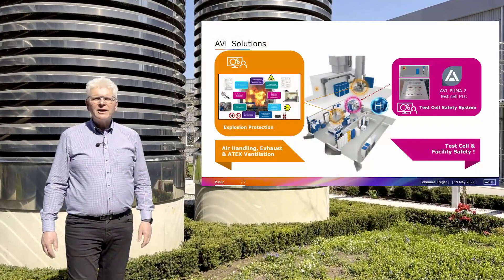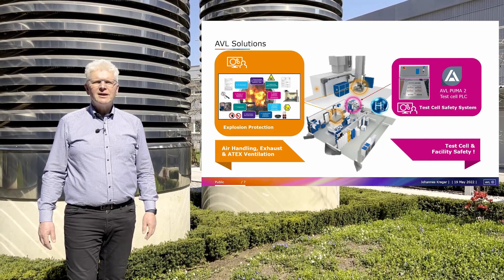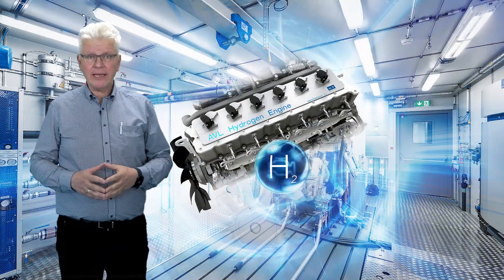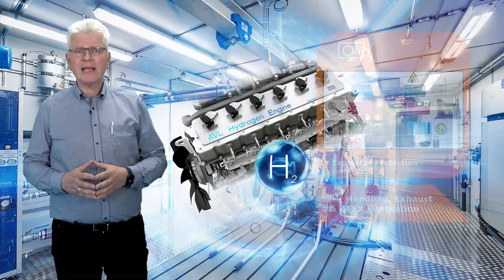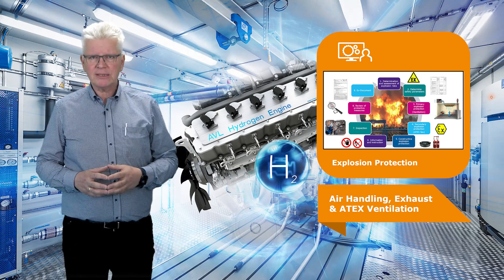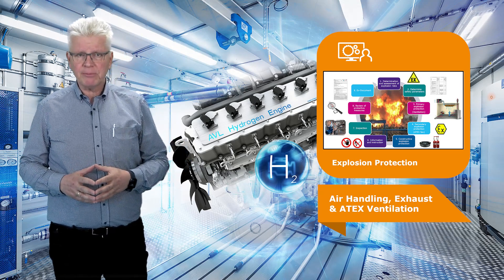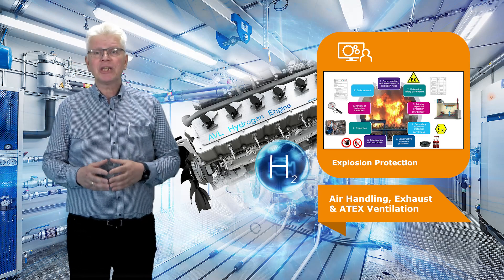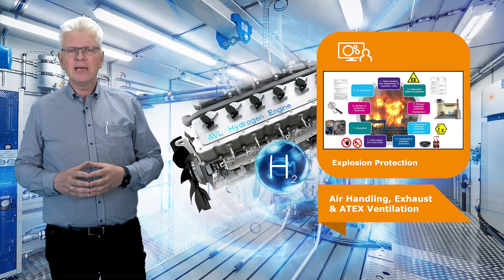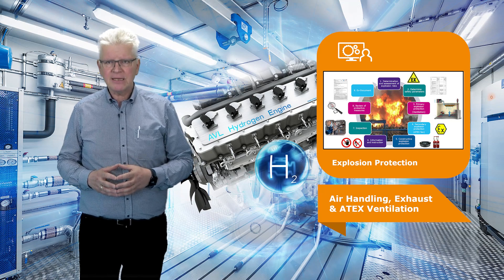Explosion protection, being part of the overall safety concept, is key for the operation of test facilities for hydrogen internal combustion engines. A suitably designed test cell ventilation, exhaust extraction, and ATEX compliant equipment fitting to the technical specification of the hydrogen internal combustion engines are important points to consider. Accurate and fast responding hydrogen pressure and flow monitoring, shutoff valves in the hydrogen supply line, as well as tailored safety routines in the test cell automation are the preconditions for the hydrogen test facility's safe operation.